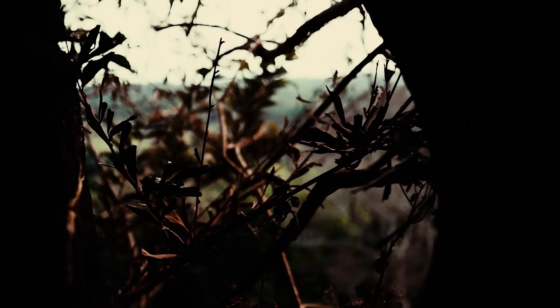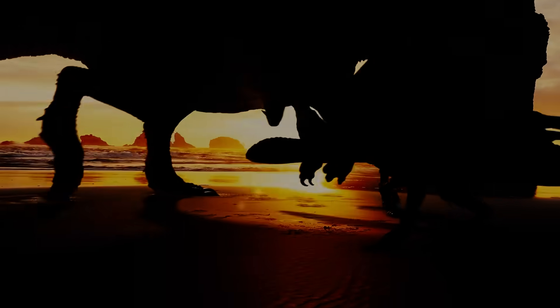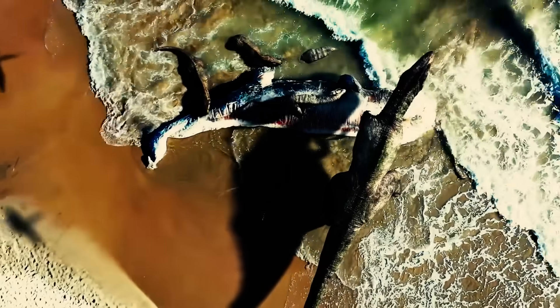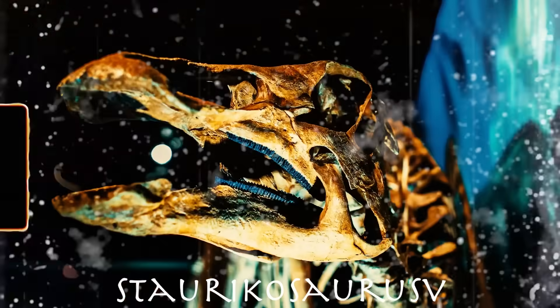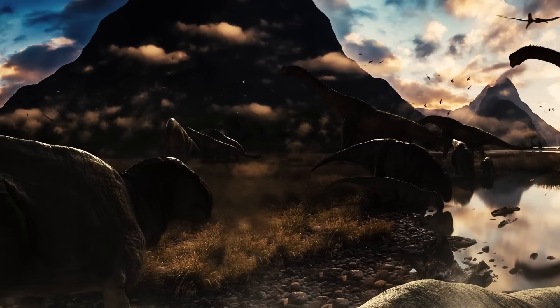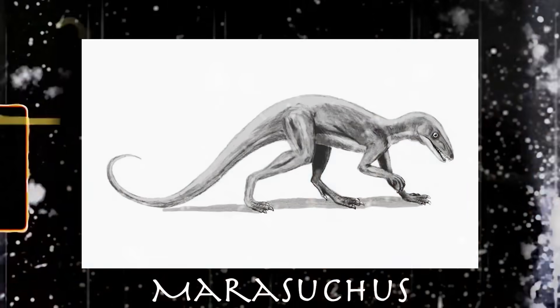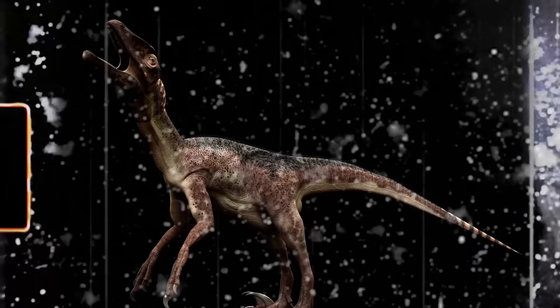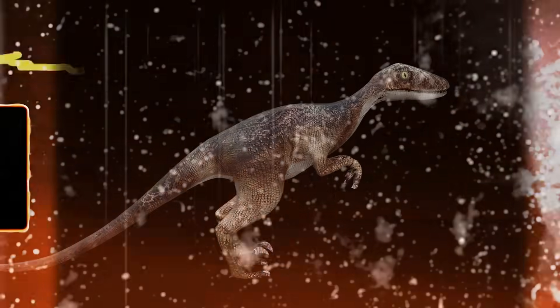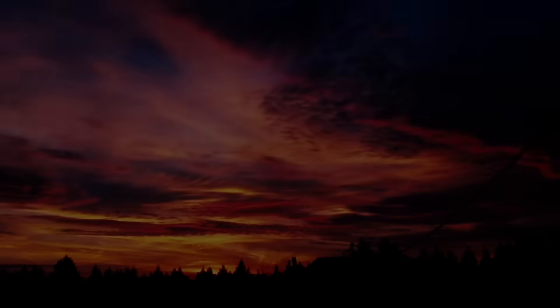As the Triassic period drew to a close, the first archosaurs ventured down a path that would lead to the emergence of primitive dinosaurs. We're talking about small, agile bipedal carnivores like Eoraptor, Herrerasaurus, and Staurikosaurus. The exact ancestor of dinosaurs is still a topic of debate. One potential candidate is Lagosuchus, also known as Marasuchus, a tiny bipedal archosaur that exhibited several dinosaur-like characteristics. Paleontologists recently discovered what could be the earliest known dinosaur descended from archosaurs — a 243-million-year-old critter called Nyasasaurus.